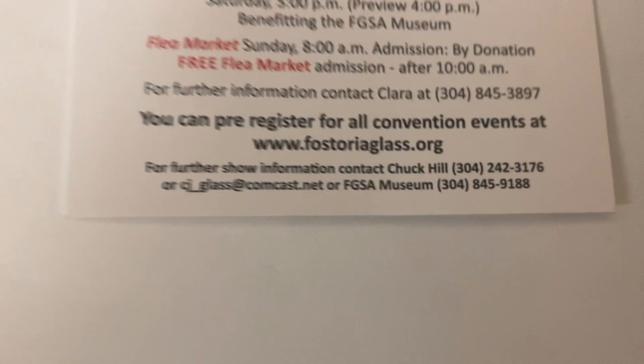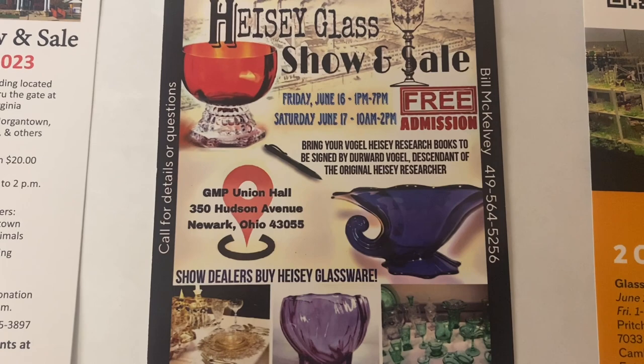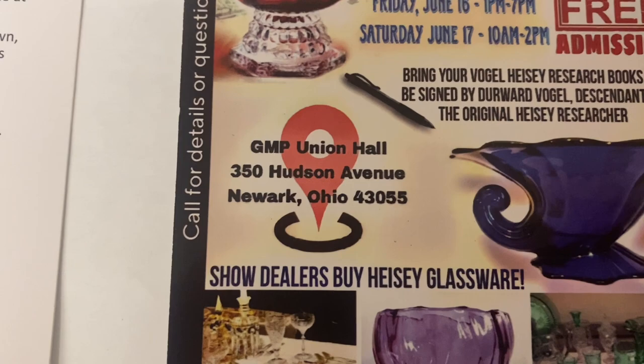Next, we've got a Heisey show in Newark, Ohio. It is going to be on Friday, June the 16th, and Saturday, June the 17th. Friday it's 1 to 7, Saturday it's 10 to 2, and it's free admission. It's at the Union Hall right there on the north side of Newark, Ohio.